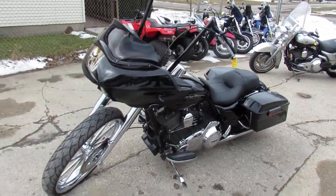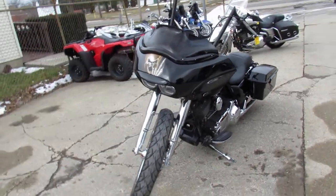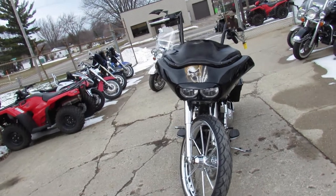Hey guys, it's ApprovalPowerSports.com here, the used Harley-Davidson headquarters in the Midwest. We've got over 400 used Harleys in our showroom for sale. Today I'm going to show you a really cool one.